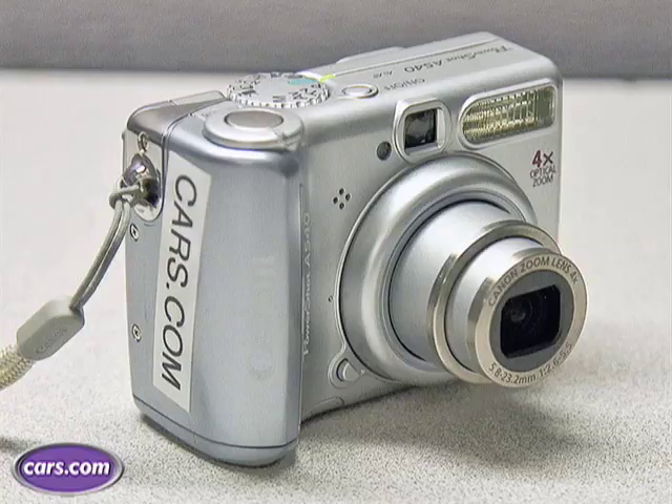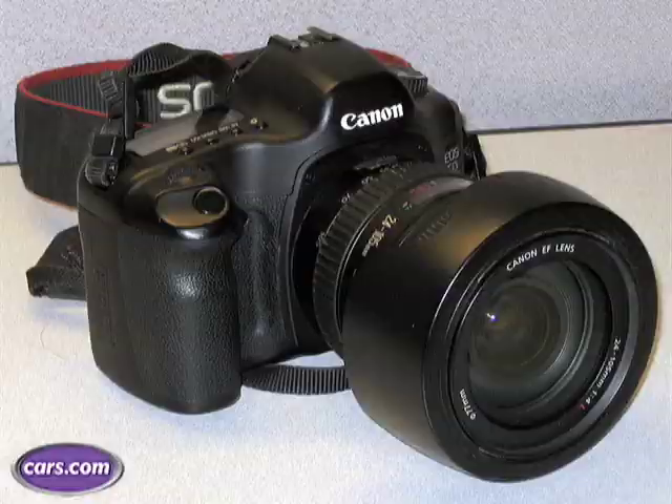The first thing you're going to need is a working camera, whether it be digital or film, point and shoot or SLR — you're going to need to come up with the exact same product every time, which is clean, crisp photos of your used car.